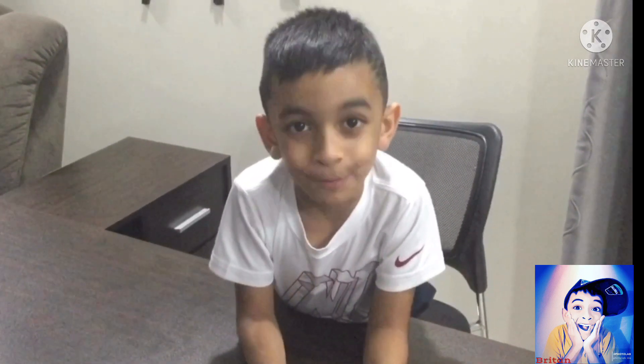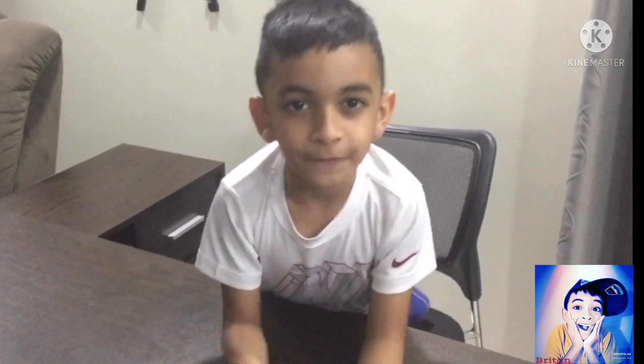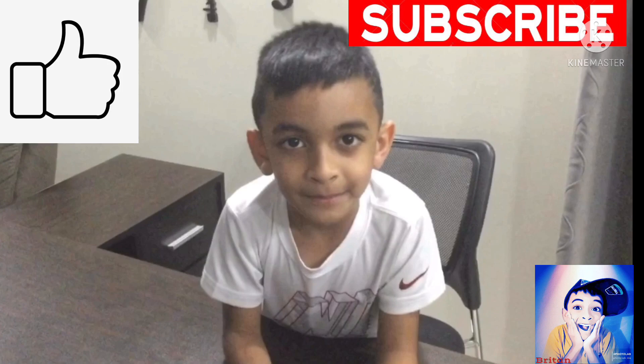This is what the adult frog looks like. Hope you enjoyed this video and I hope you learned something. Thanks for watching and don't forget to like and subscribe to learn more about dinos and animals. See you!